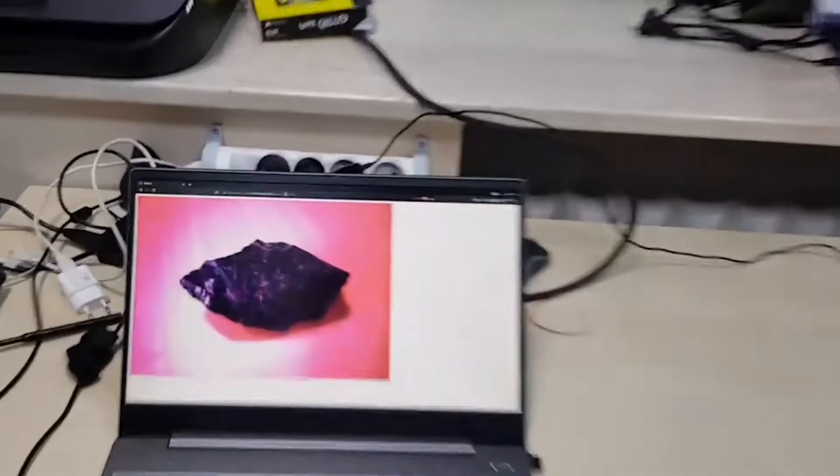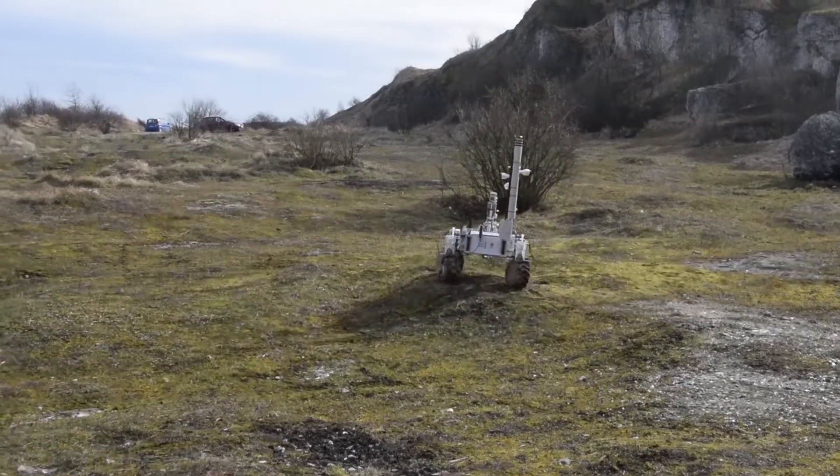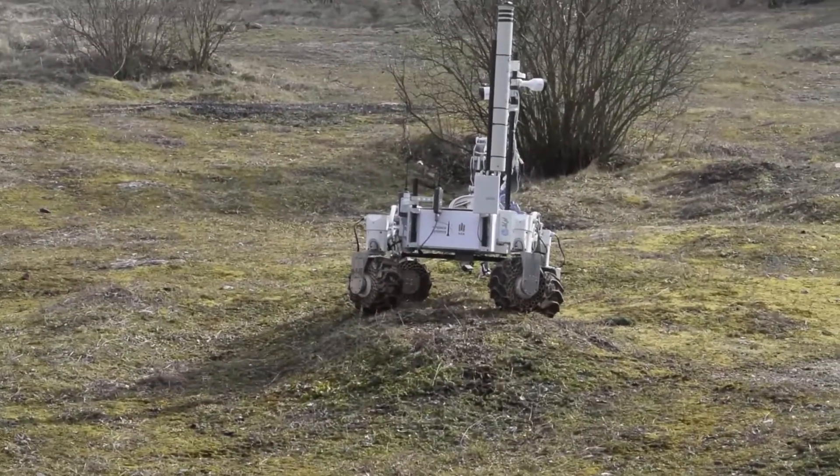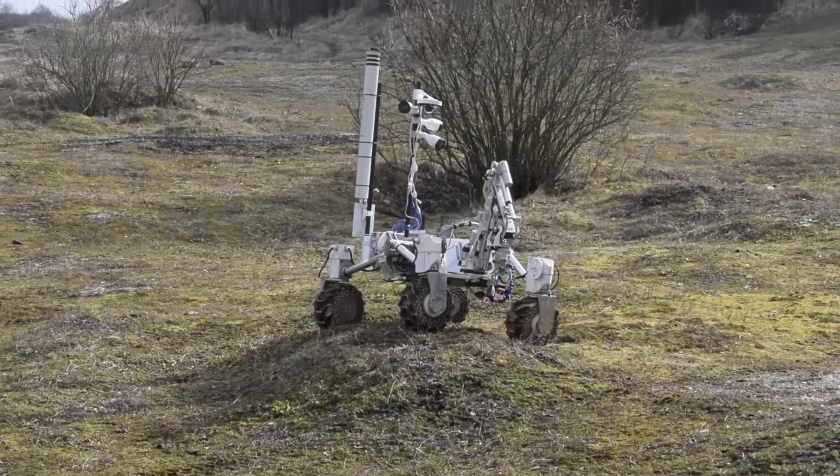The ground station app includes several features dedicated for the science task. Photos are captured with a click of a button, while rover localization and traversal path are visualized live on top of a Martian map.